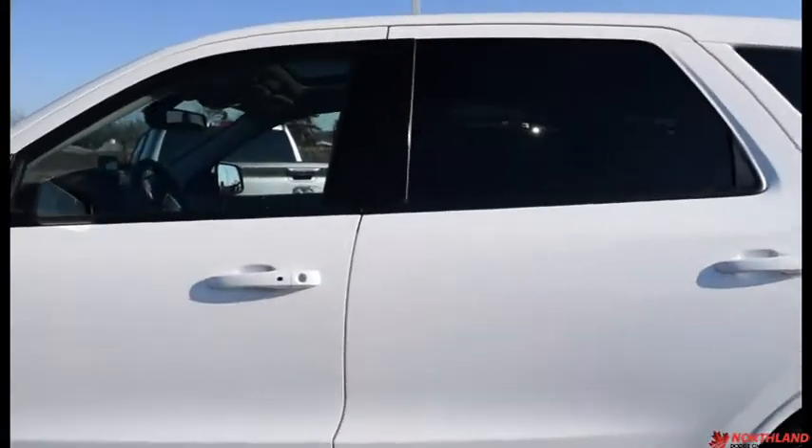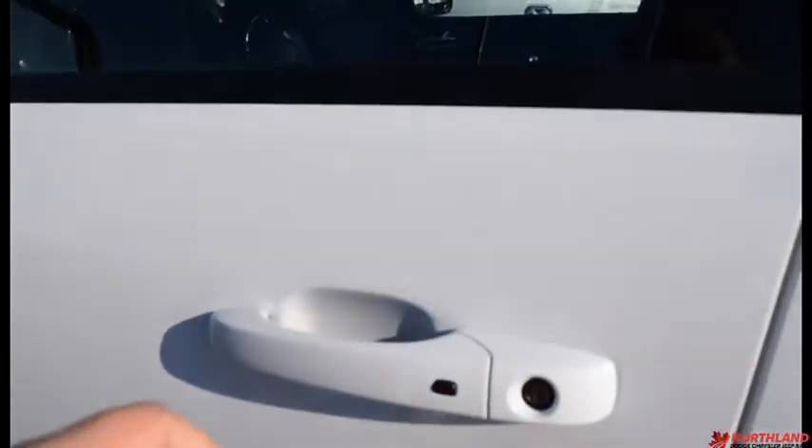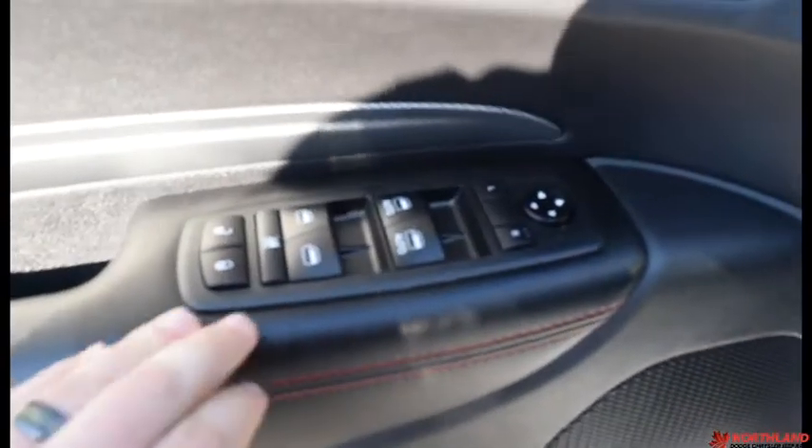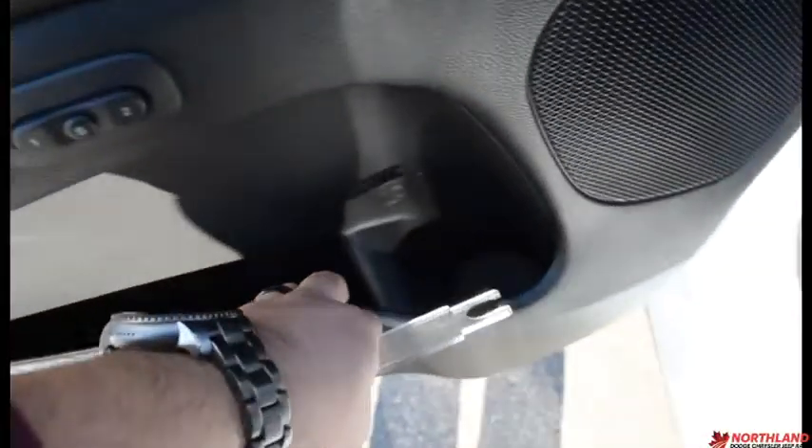It does also have proximity keyless entry, so if it is locked and the keys are on your person, just put your hand there and it will unlock — you also have the button there if you want to use that. On the door here you do have electric mirrors, windows and locks all right here, with a big chrome accent on the handle and some storage down here.